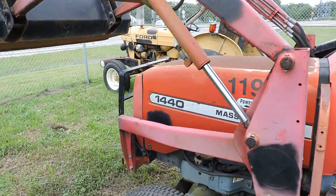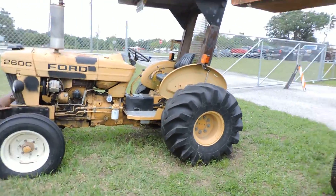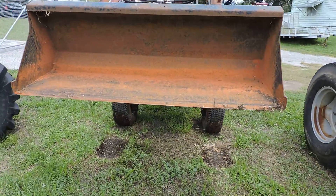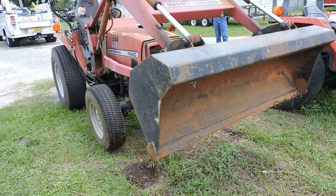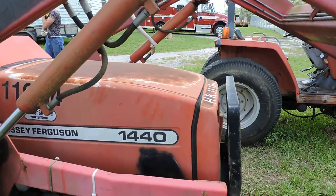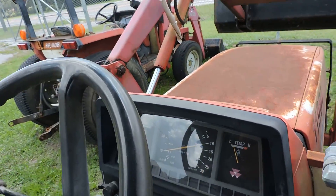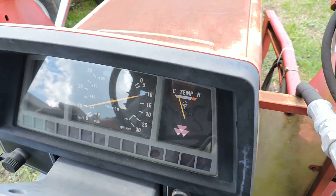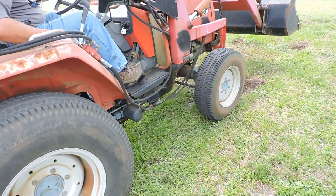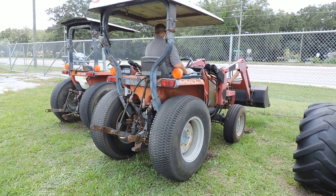And this is a 1440. 1466. Lift like it on it. A nice little tractor there.